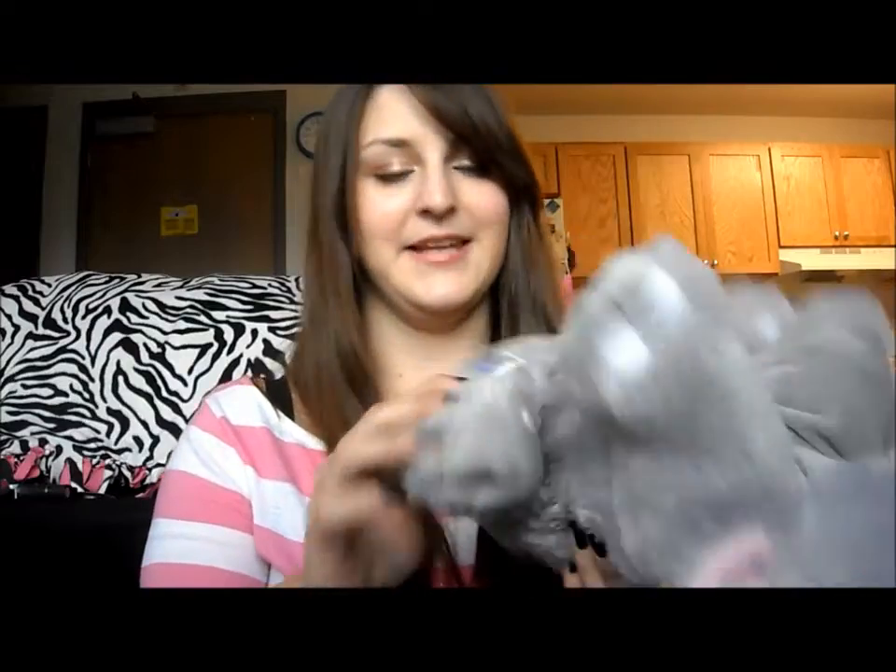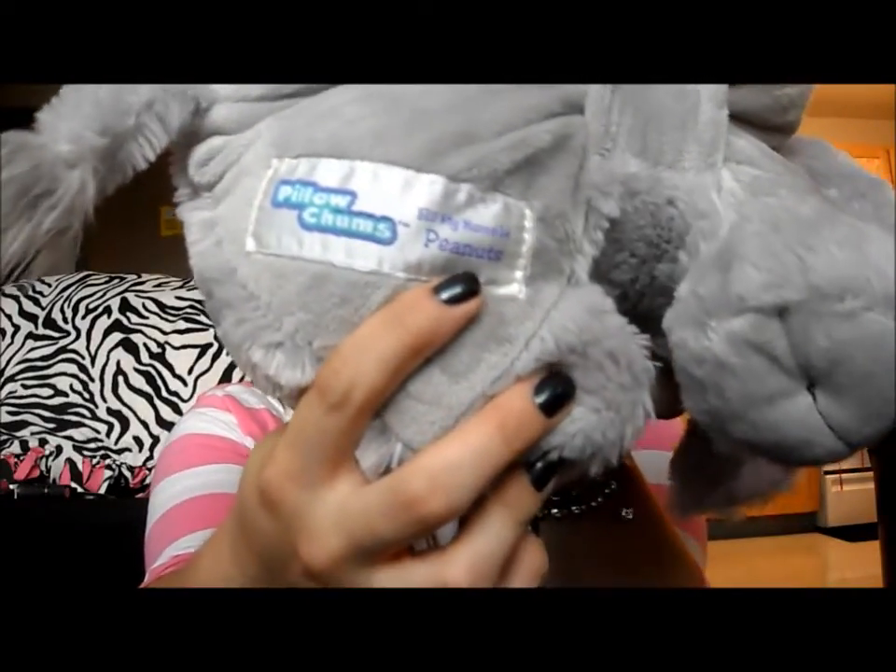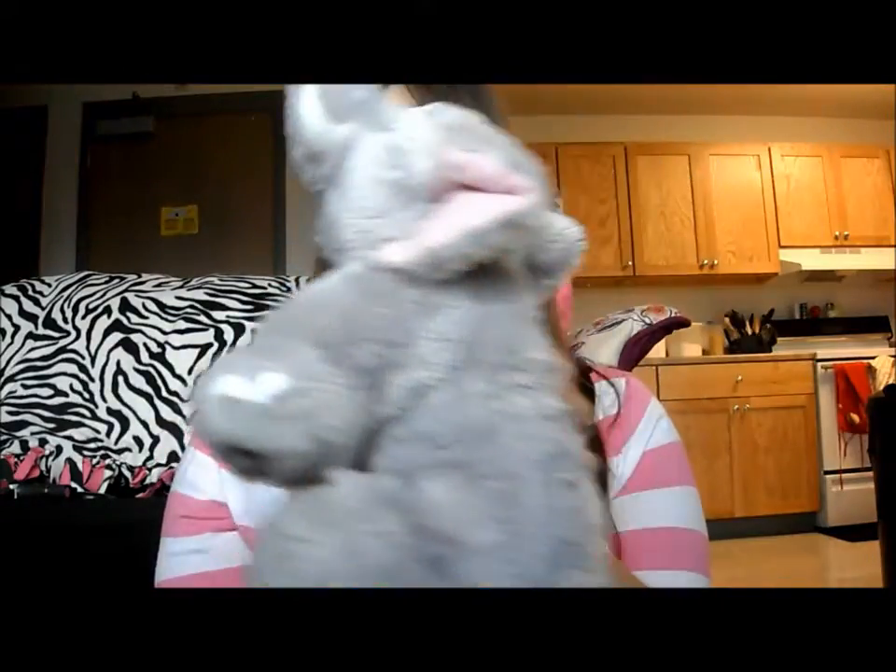But this one has a name — it says hi, my name is Peanuts. I think it's so adorable. He's so soft and I just want to go cuddle up and go to sleep.